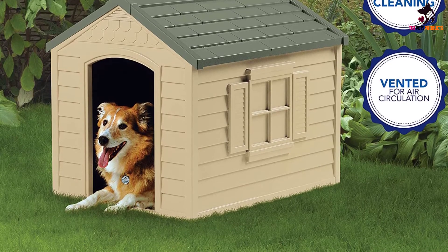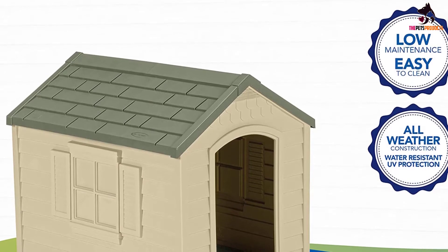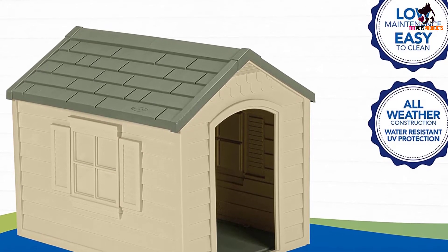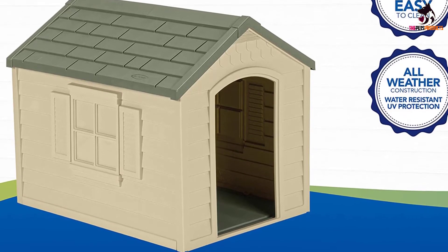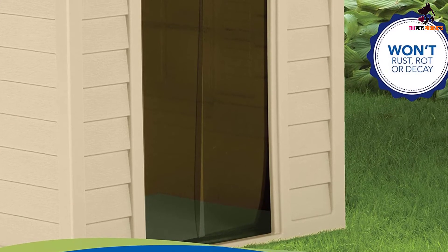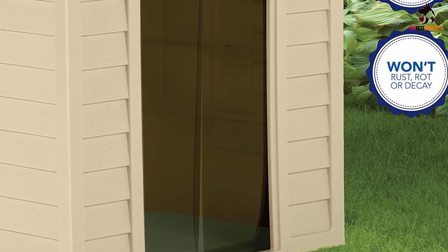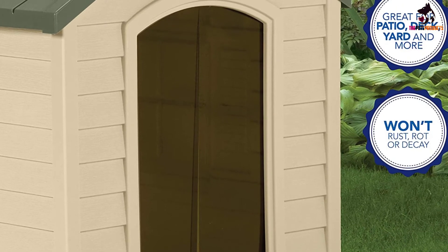Several customers even said their kids like to hang out in the doghouse with their pets. Suncast recommends this doghouse for dogs 70 pounds and under, so if you have a bigger dog, consider their DH350 model — our top pick above. It's not insulated either, so if you're going to use it outdoors, consider adding a mat or blankets to up its comfort and coziness.